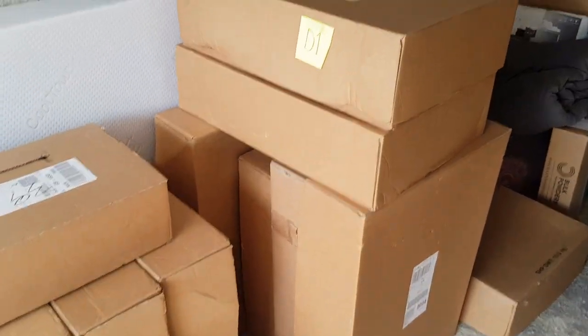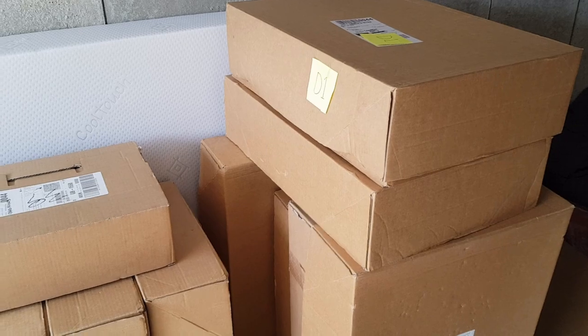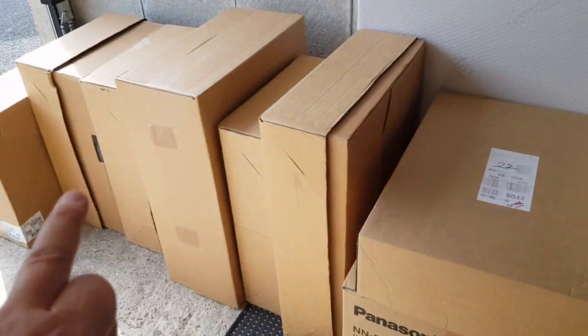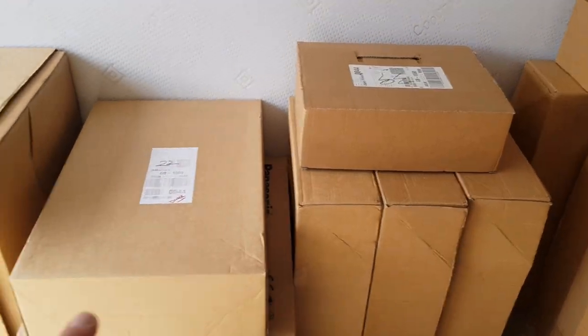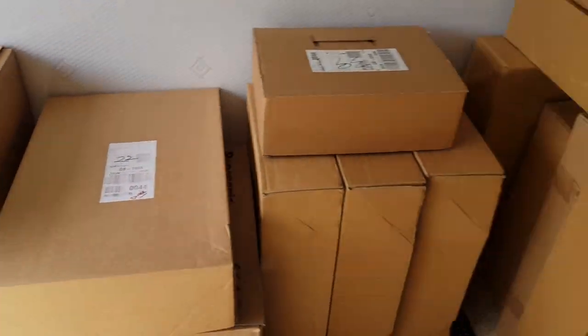These boxes here will hopefully fit in her car, and the rest will go in my car. So let's give that a go and see how it all works.